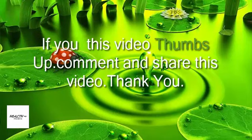If you liked this video, give it a thumbs up, leave a comment, and share this video. Thank you.